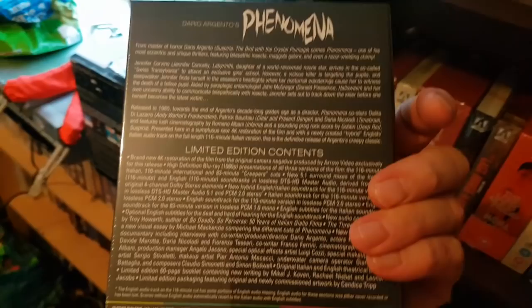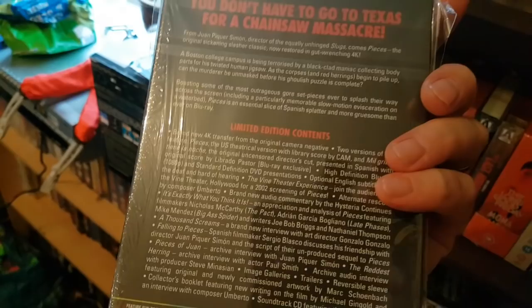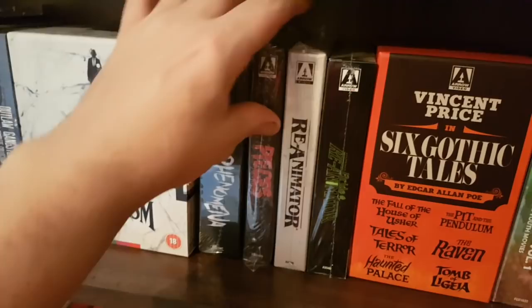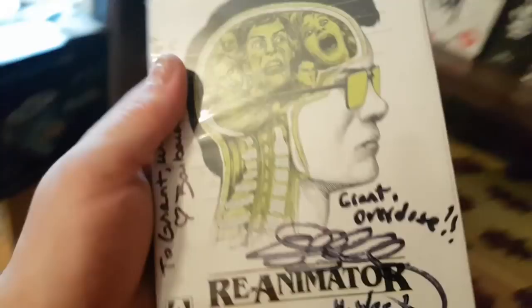There's Phenomena — the re-release of that one, really cool set for a good film. Not one of Argento's favourites for me personally. And the brilliant Pieces, which I absolutely love — so glad it got such a stellar release from Arrow. And then the American release of Re-Animator, signed by Barbara Crampton and Jeffrey Combs, who I was so happy to meet.